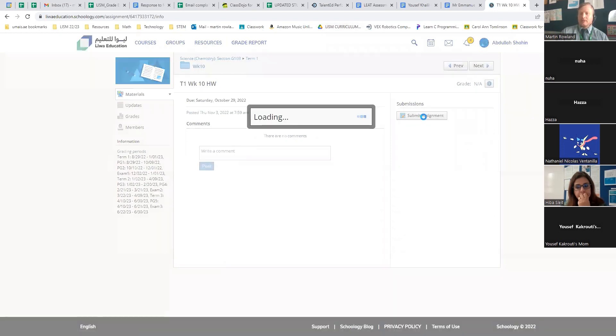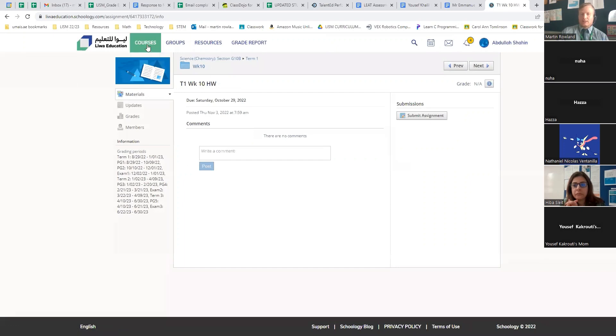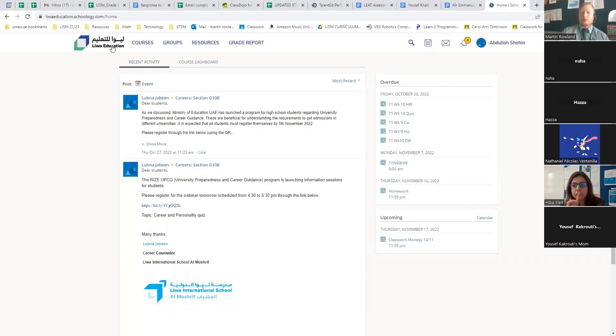Students no longer have to take photographs or upload anything. We want them to complete their homework in their actual physical copybooks. They just click Submit to let the teacher know they've completed that piece of homework, and then the teacher, when collecting copybooks, can see the homework completed there. We only did online uploads because students weren't coming into classrooms. Now students are back in class 100% of the time, teachers collect their copybooks, mark the homework inside, and give a grade on Schoology.